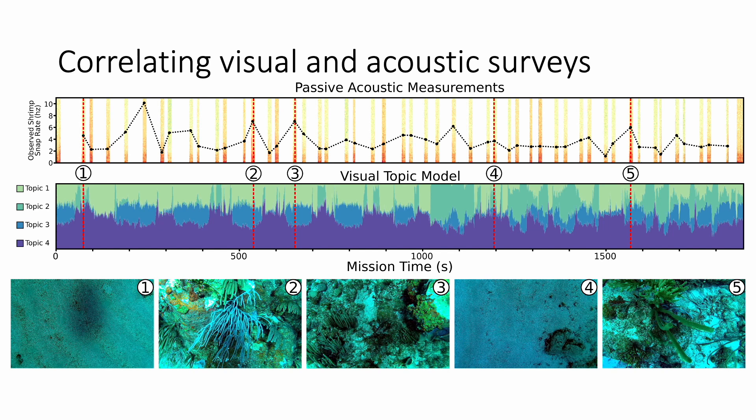Different CURI behaviors can be combined to target specific scientific hypotheses. For example, we show how acoustic and visual surveys can be combined to evaluate the hypothesis that snapping shrimp prefer dense corals as their habitat. The top plot shows observed soundscapes and shrimp snap detections computed using a trained classifier over the observed audio data. The middle plot shows the observed habitat types computed using the visual imagery and the HTPRAST model. We see that shrimps are highly correlated with the appearance of the automatically detected coral reef habitat topic.